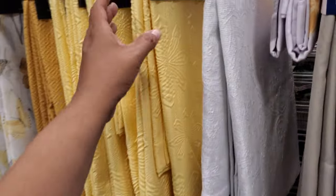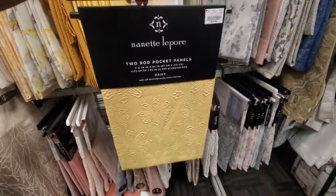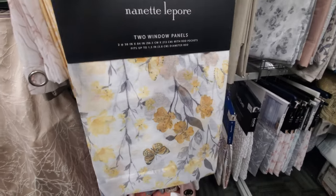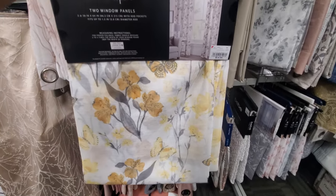Look at this yellow one — this one is by Nanette for $20. Let me pull it down. This really cool butterfly print has little butterflies on it with yellow flowers.